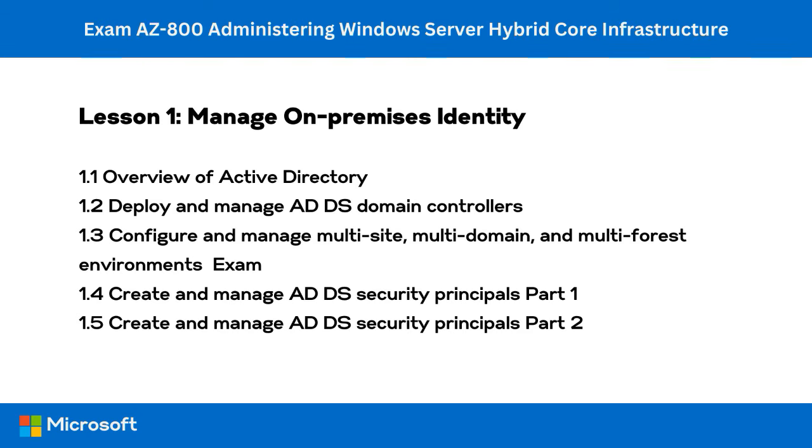This is lesson one, managing on-premise identity. In this lesson, you'll learn about ADDS fundamentals, deploying domain controllers, RODCs, DNS SRV records, deploying domain controllers to Azure, configuring and managing multi-site, multi-domain, and multi-forest environments, and managing security principles. The hands-on sessions demonstrate how to use ADDS management tools, deploy a new domain controller, review DNS SRV records, transfer FSMO roles, manage trusts, manage ADDS replication, manage OUs, users and groups, join a Windows Server computer to ADDS, and enable Azure AD sign-in on an Azure IaaS VM running Windows Server.